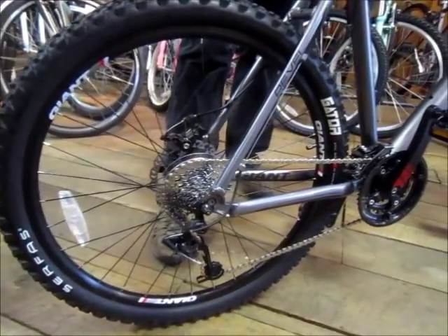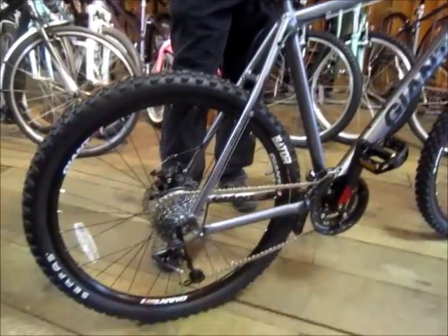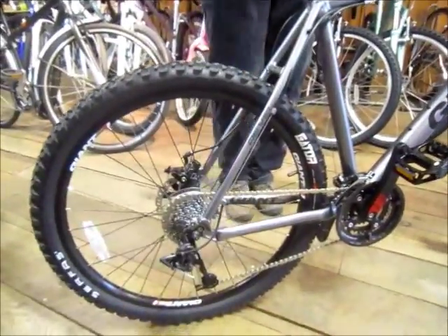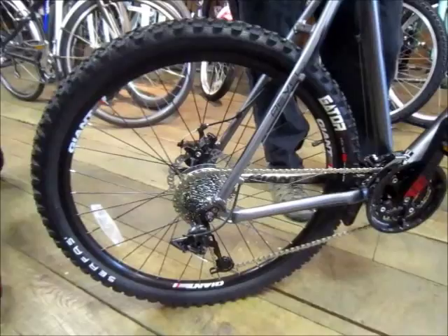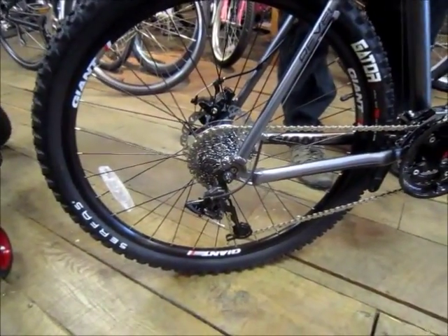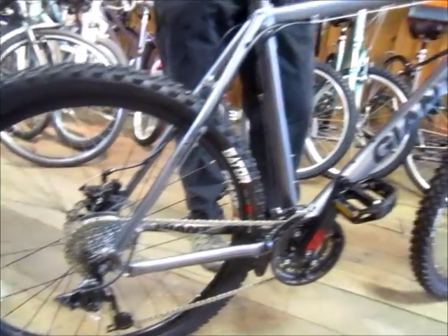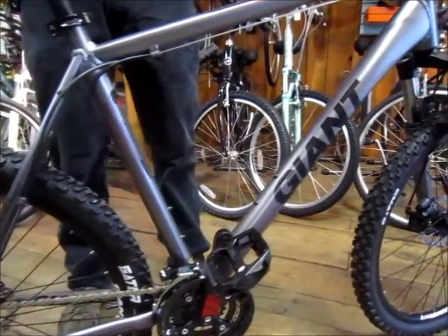This bike has sophistication typically seen in pricey race bikes... This bike has sophistication typically seen in pricey...